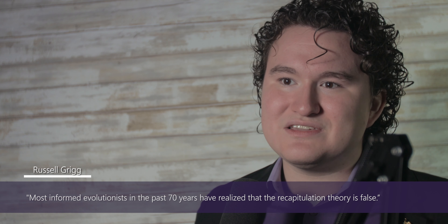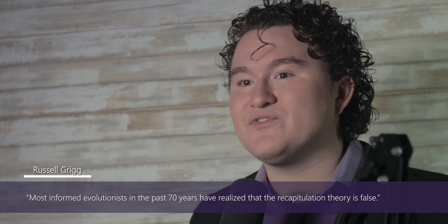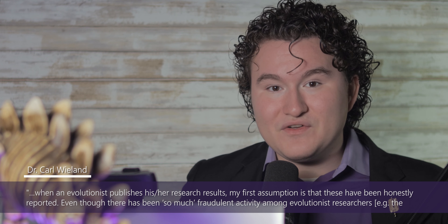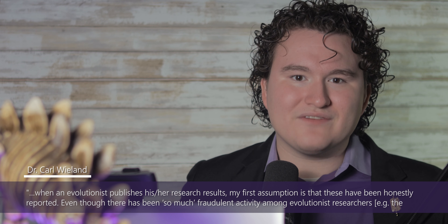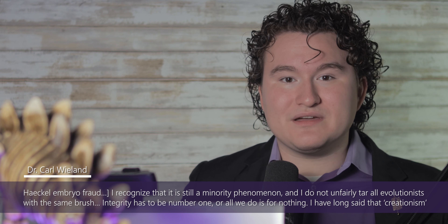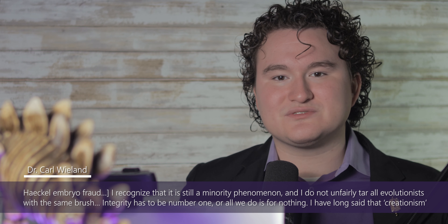Chemist Russell Grigg, writing for Creation Ministries International, wrote that most informed evolutionists in the past 70 years have realized that the recapitulation theory is false. So thankfully, there are honest evolutionists who will acknowledge when they are wrong or misinformed. Creationists should likewise maintain that same mindset. I really appreciated these comments from Dr. Carl Wieland, who wrote: when an evolutionist publishes his or her research results, my first assumption is that these have been honestly reported. Even though there has been so much fraudulent activity among evolutionist researchers, such as the Haeckel embryo fraud, I recognize that it is still a minority phenomenon, and I do not unfairly tar all evolutionists with the same brush.